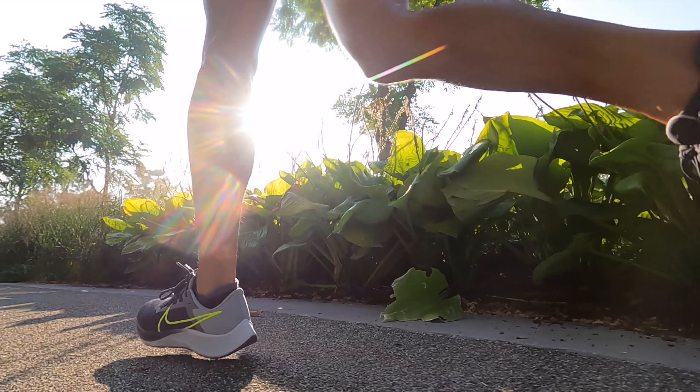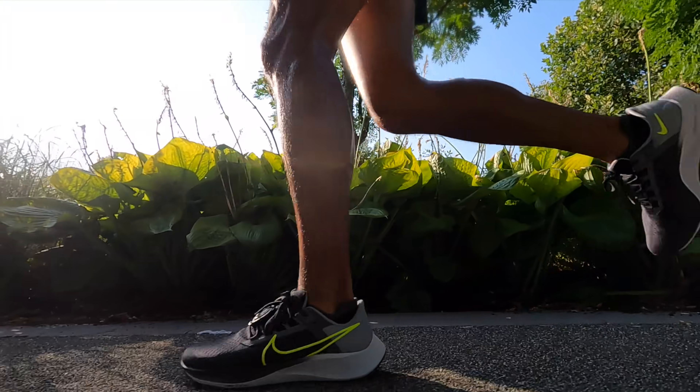8.58 miles, 9 minutes 13 seconds per mile, 151 beats per minute — today on a very hot day going for a run in the Hoka Mach 4.